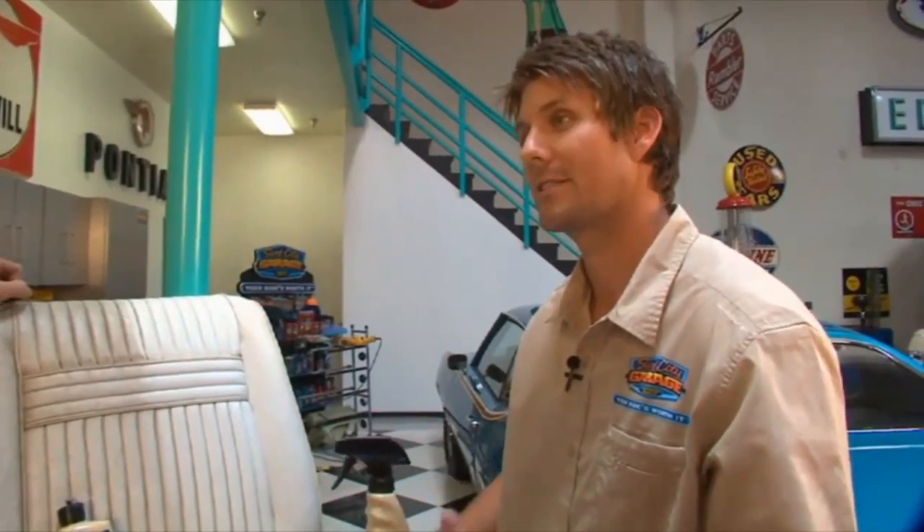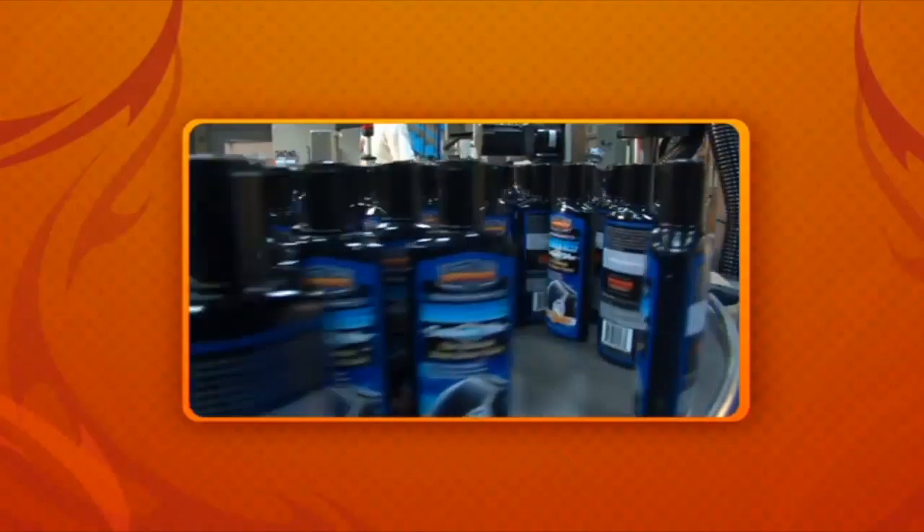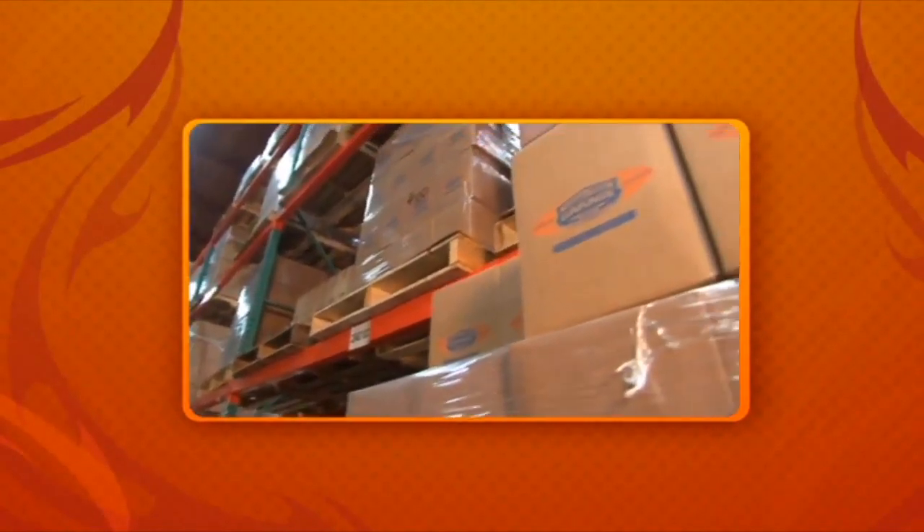Why don't you check out our warehouse and see where all this stuff is made? That's a great idea. We're going to take a break — when we come back, we'll be at the manufacturing center and find out how Surf City Garage products all come together.